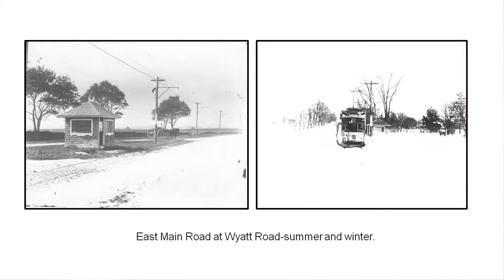The trolleys traveled between 5 and 10 miles an hour generally. That hill was too steep — you can see the big cut right across from the Ramada Inn where the trolley went up. Here's a scene at Wyatt Road and the East Main Road — one in summer with the trolley station, and one in winter. The trolleys went through in the winter when cars and horses and buggies didn't. They had great snow plows attached to some of their equipment and really blasted through.